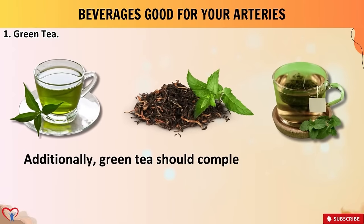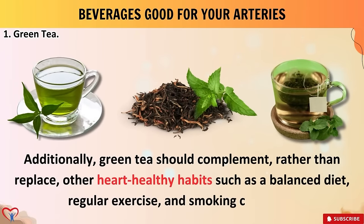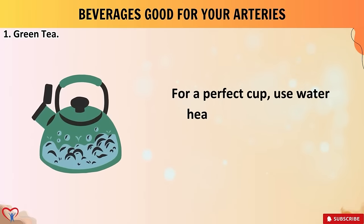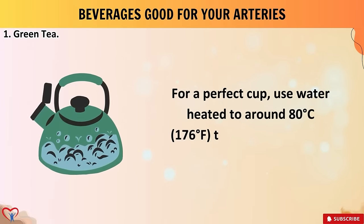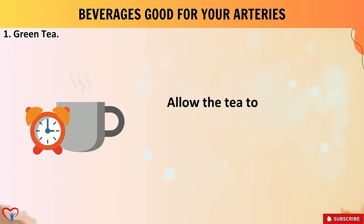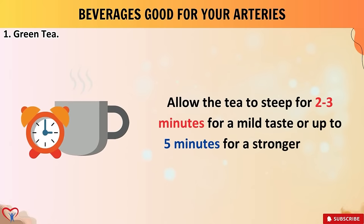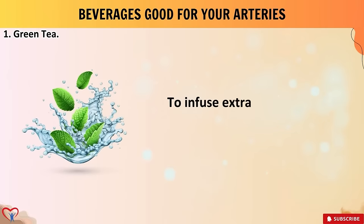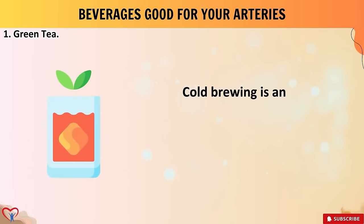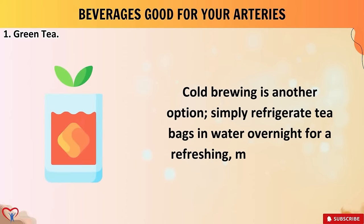Green tea should complement — rather than replace — other heart-healthy habits such as a balanced diet, regular exercise, and smoking cessation. For a perfect cup, use water heated to around 80°C (176°F) to preserve delicate flavors, and allow the tea to steep for two to three minutes for a mild taste, or up to five minutes for a stronger brew. Consider adding a slice of fresh ginger or a hint of mint to infuse extra flavor. Cold brewing is another option — simply refrigerate tea bags in water overnight for a refreshing, mild alternative.